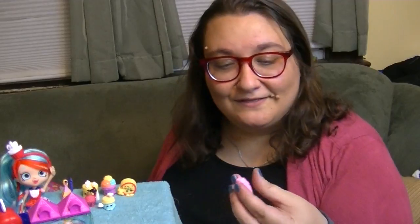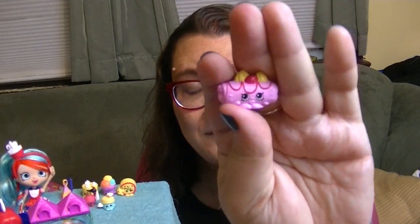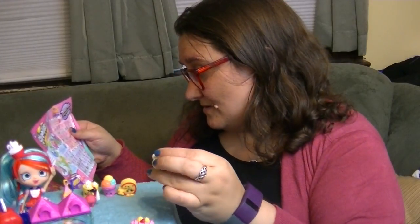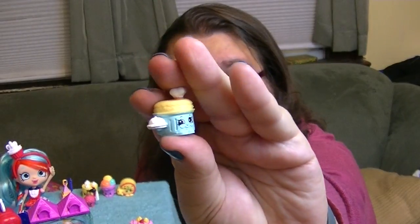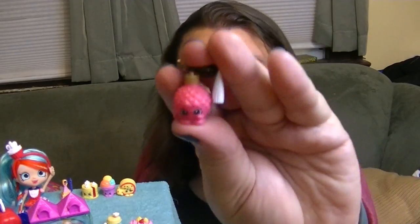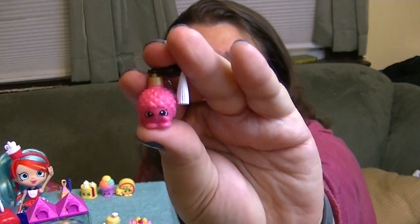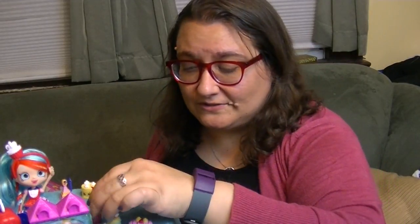Then from France we have Selena Crepe, who is really cute and looks really yummy. This is more my style. This one is called Fluffy Souffle and this one is really adorable. It's got like a little chef's hat on it. I just think that is so cute. Then we've got Petite Perfume - another really, really cute little Shopkin perfume bottle. I love the little tassel on her too.